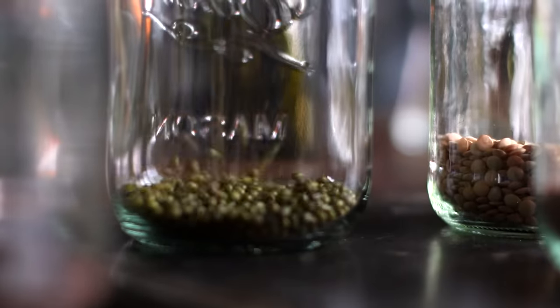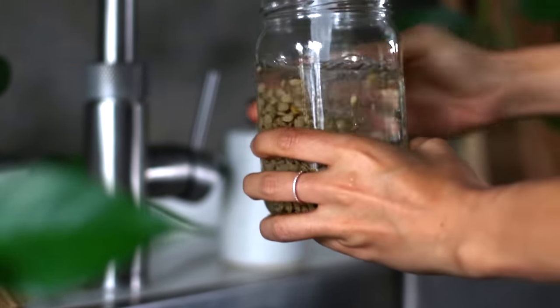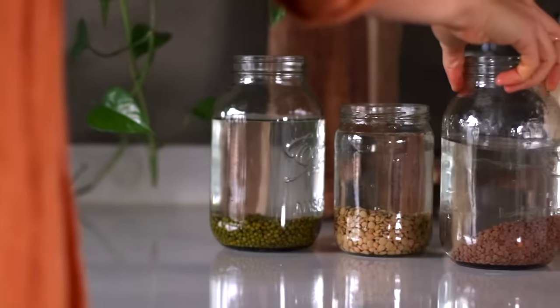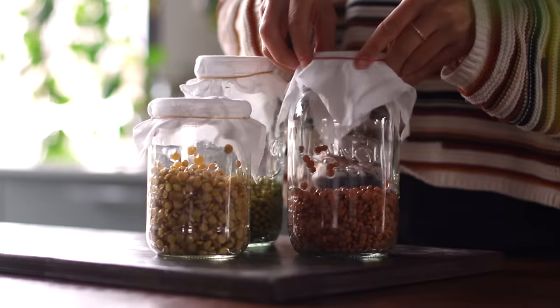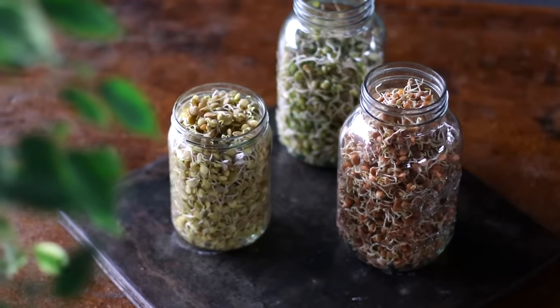It's also important to mention that the absorption of zinc from plant foods can be reduced by certain compounds called phytates. But if we soak our beans, grains, and even our nuts and seeds before eating them, this helps to increase our body's ability to absorb zinc. Sprouting and fermenting can also help — and if you'd like to learn more about how to sprout your seeds and legumes, we've made a video on it and I'll link that for you here.